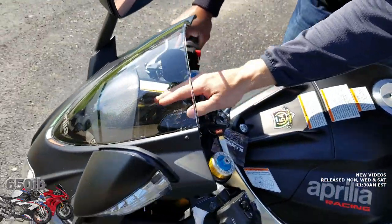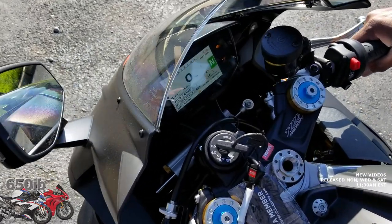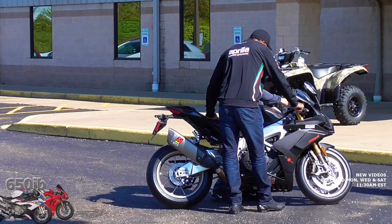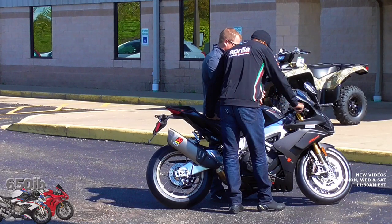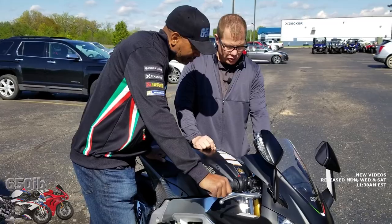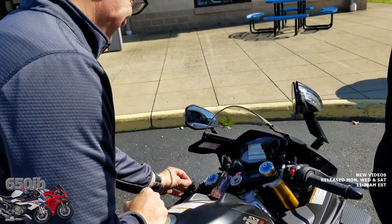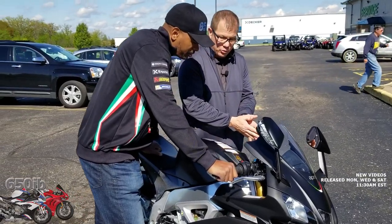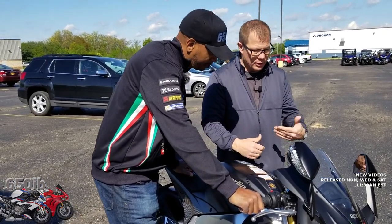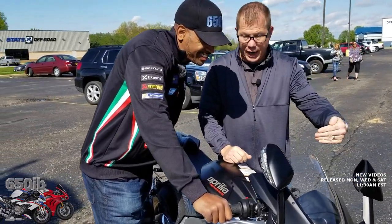Kind of unique to Aprilias, which I like, is the lean angle display here. As you can see, if we pick up the machine, it's live and telling you what degree your lean angle is. Controls are all here on the dash. One thing I do like about the Aprilia over the rest of the manufacturers is they have this joystick which controls everything — you can control it while you're riding. Some things you can change while riding, some things you cannot, and some will require you to turn off the throttle input to do it. They don't want you changing your power control from sport to track to race mode while riding.